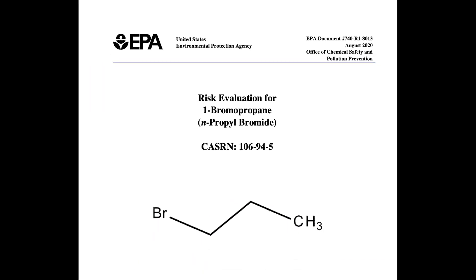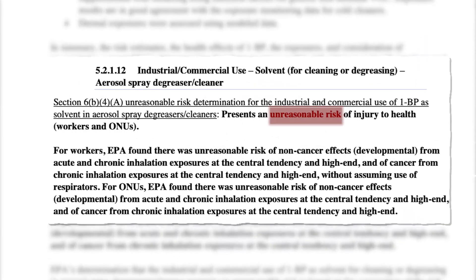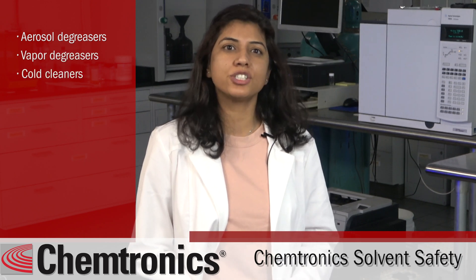There is increased interest in this topic because of EPA's recent statement on n-propyl bromide, also called NPB or 1-bromopropane. In an August 2020 report, the EPA stated NPB presents an unreasonable risk for 16 conditions of use — including aerosol cleaner, vapor degreaser, and cold cleaners used in industrial and automotive degreasers. The EPA has two years from this statement to establish requirements and restrictions.